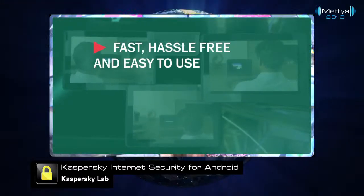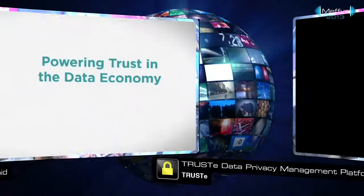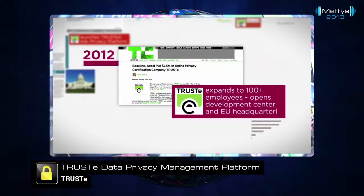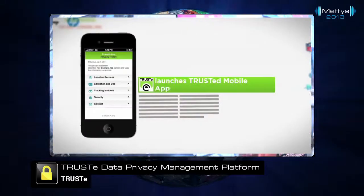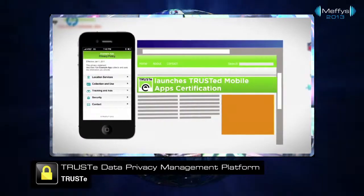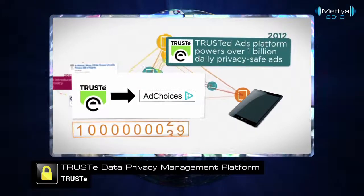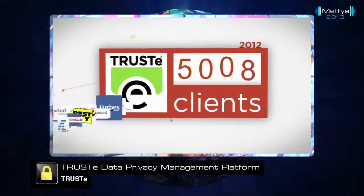The Consumer Trust Award goes to Trustee for the Trustee Data Privacy Management Platform, a cloud-based platform that delivers innovative technology products to help businesses adhere to best practices in the collection and use of personal information.